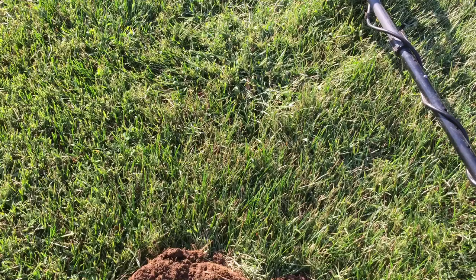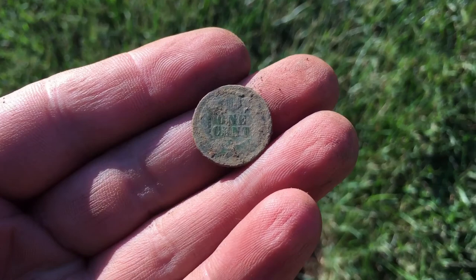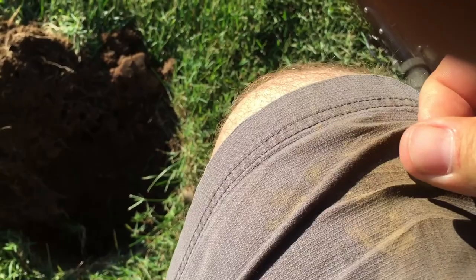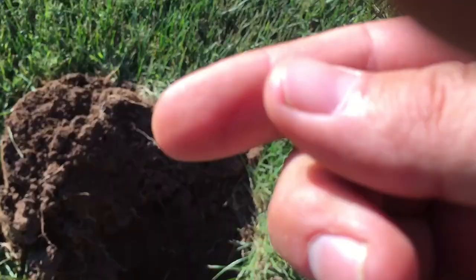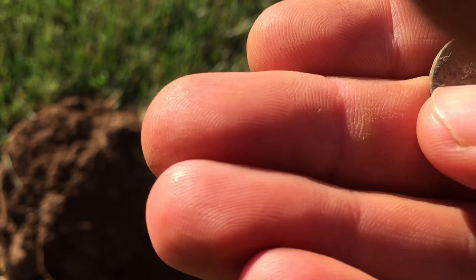If you're going to have a first target, that's a good one to have. I cannot believe that — it's the first hole I dug and it's an Indian head. It's in good shape too. Let's see if we can get a year on it. That don't ever happen. Maybe this place wasn't detected that good. That thing's pretty. It's an 1800s — I think it's an 1888, maybe an 1883. I've dug two 1883s; that's the oldest coin I've ever dug. So that would be a third one. I'm going to put a stick on that toothpick and see if we can clean it up a little better. Good start.